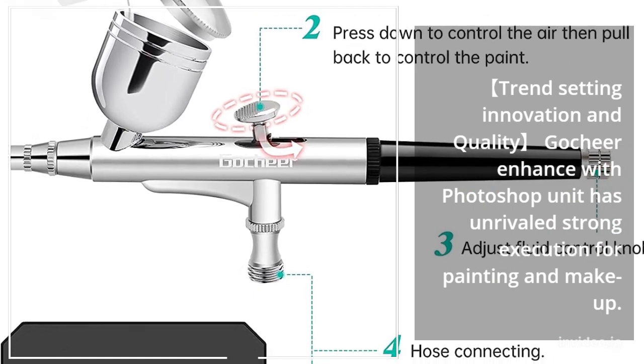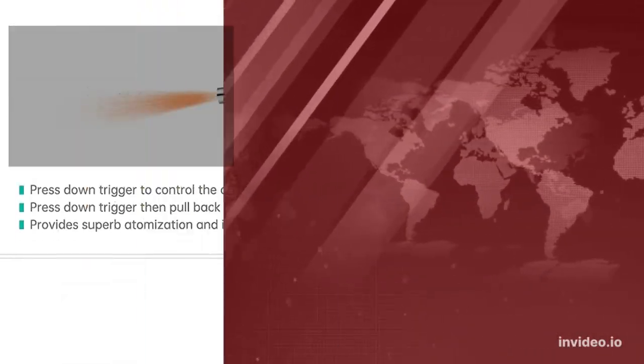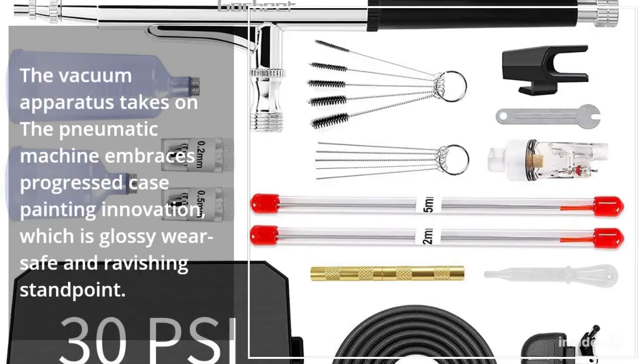The unit has unrivaled solid execution for painting and makeup. The vacuum apparatus takes on the machine and embraces advanced painting innovation, which is glossy, wear-safe, and ravishing in standpoint.